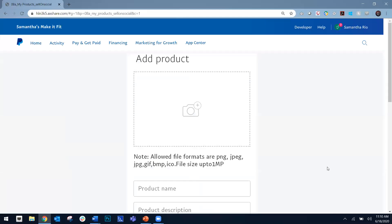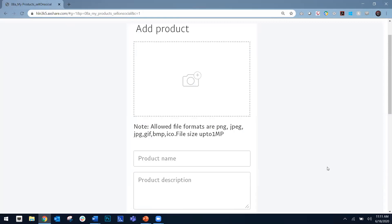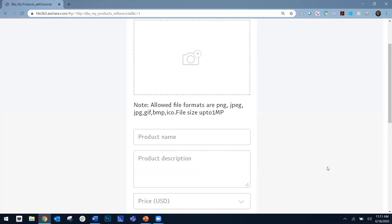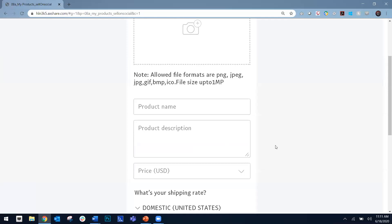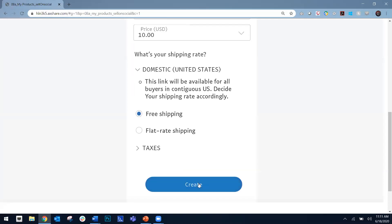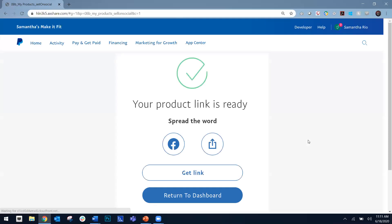I'm back in my PayPal business account App Center page right here, and I'm going to set up a listing to sell some products — we're going to sell on Facebook today. Samantha is really pushing her smoothies, so we're going to set up a product listing for smoothies. You'll be able to choose your picture — up to three pictures — your product name, description, price, free shipping or flat rate shipping, and taxes. I create that listing, it's simple, it's prepared, and the link is now ready for me to share on social media or send directly to consumers. There's also a quick link for Twitter as well.